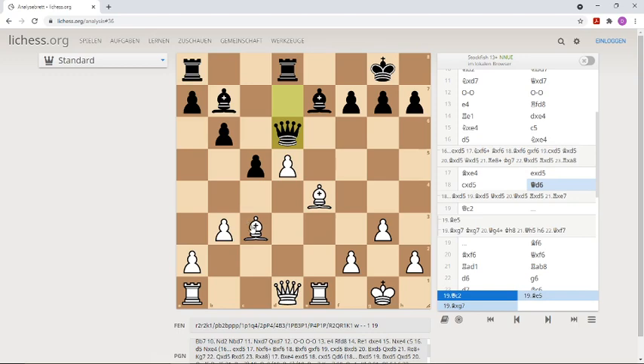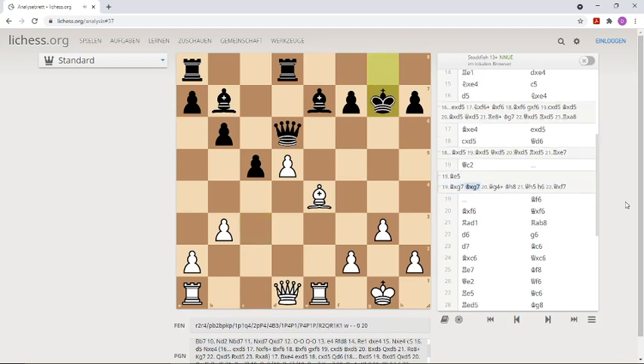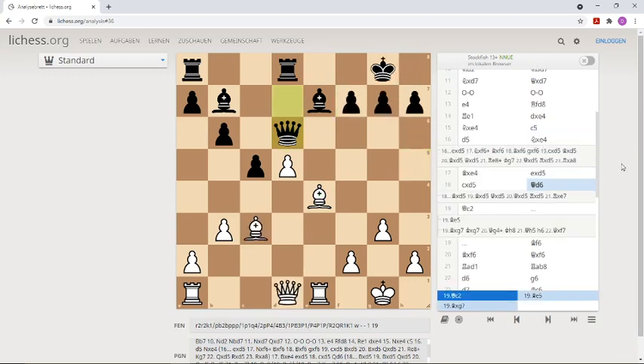You can already take on g7. Here is an example variation: king takes back, queen check — if the king comes to h5, h5 threatens checkmate. There are not so many defensive moves. Let's try h6, and after Queen f7 we see checkmate is unavoidable on h7. But this is a computer line.